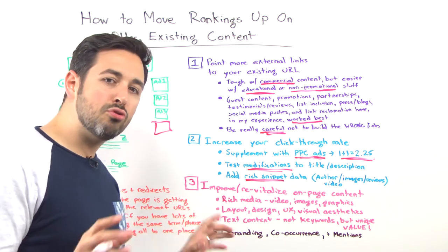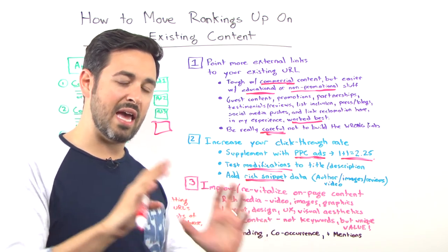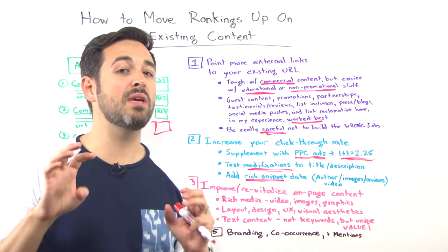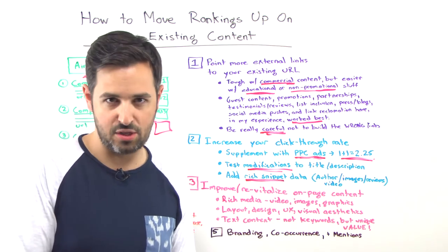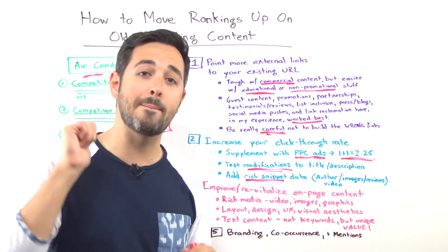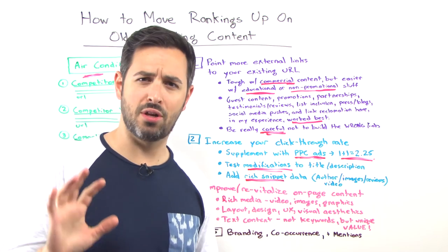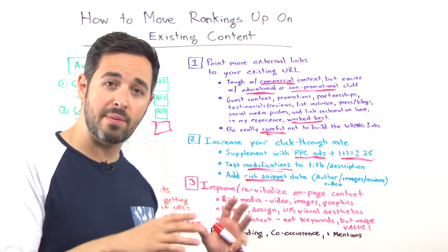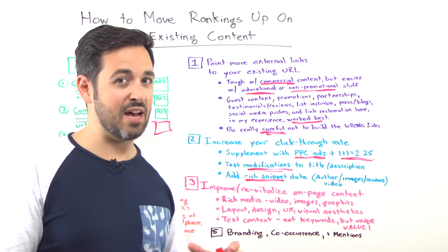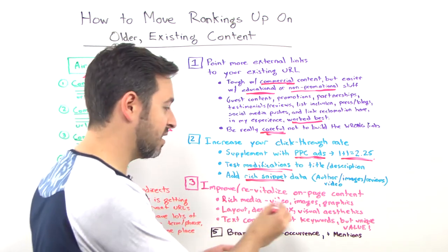Number three: improve and revitalize the page's content itself. This isn't always a direct needle mover — it can be indirect. But Google is pretty sophisticated with analyzing content, and better content doesn't mean more keywords stuffed into it or just longer or more in-depth. I mean more compelling, more uniquely valuable, more interesting, more worthy of being shared, more special. That kind of stuff tends to perform better in Google. They've got a wide variety of text-based content analysis algorithms that tell them all sorts of stuff about a page — not just keywords and TF-IDF.